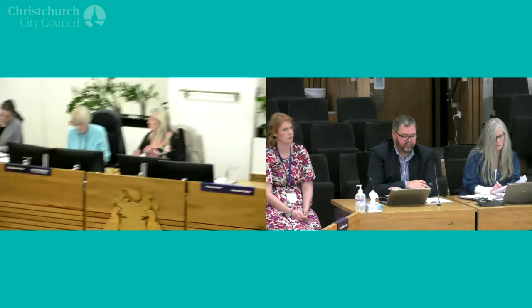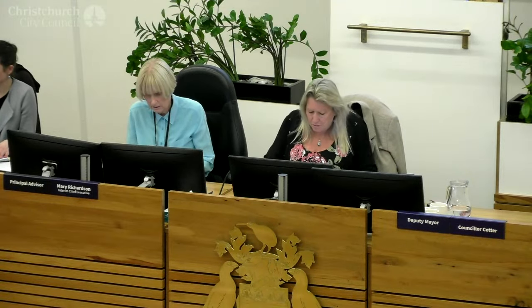I'm happy to move this report. Councillor McDonnell is happy to second it. All those in favour? Aye. That's carried. Thank you very much. And that brings us to the end of our meeting, so we'll stand for the closing karakia.